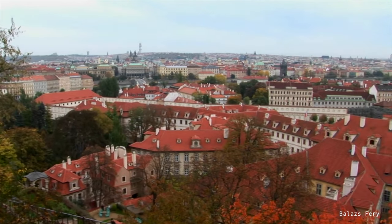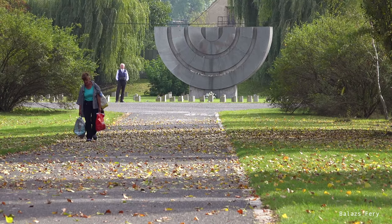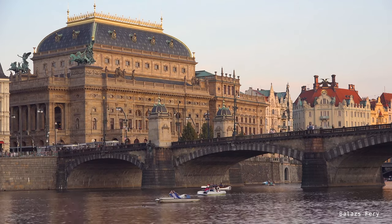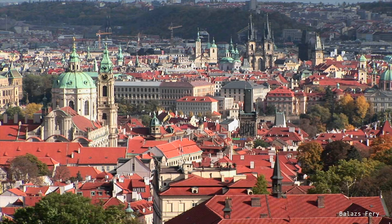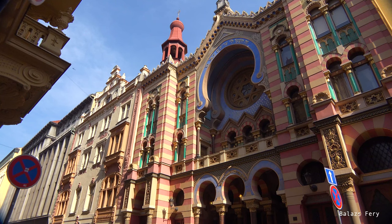Prague, a history-filled capital, captivates with cobblestone streets, romantic bridges over the Vltava River, and historic towers that touch the sky. In the small towns, the serene atmosphere and traditional markets reveal the authenticity of the place. The Czech Republic is a European treasure, a destination that remains imprinted in the soul of every traveler.